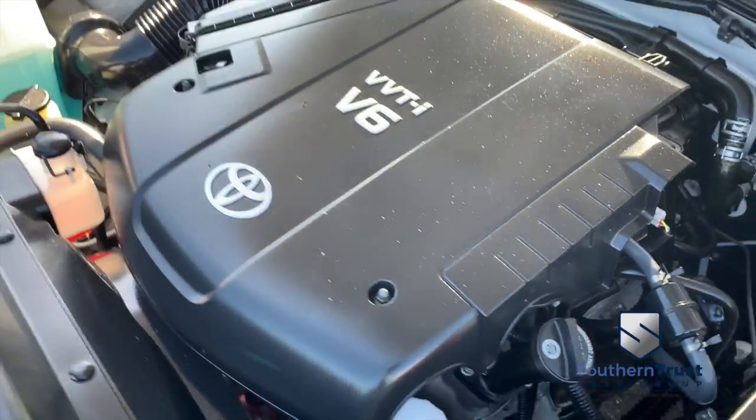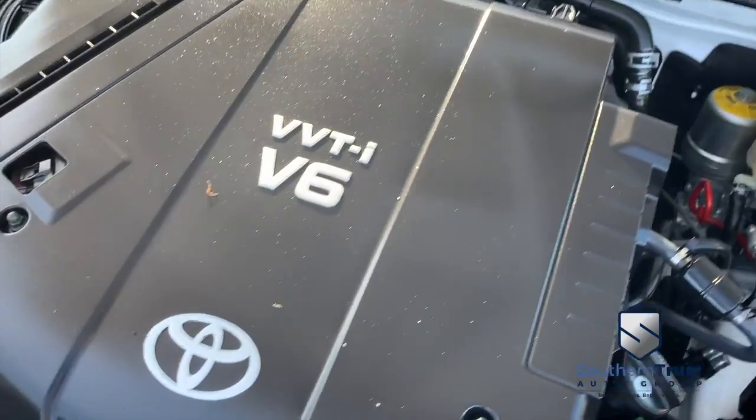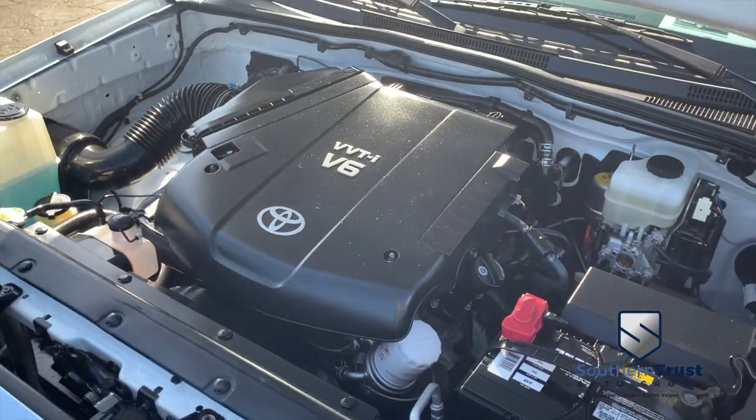Look at that beautiful engine — super clean, no signs of rust or oxidation. You need to be pumping out major horsepower. We're at V6 muscle to make you hustle.